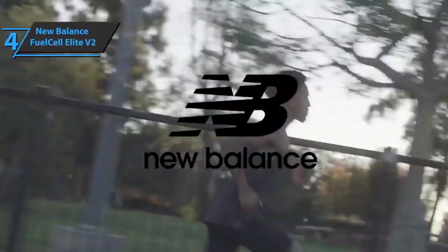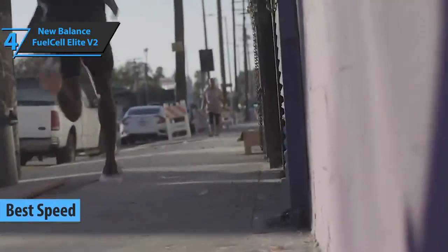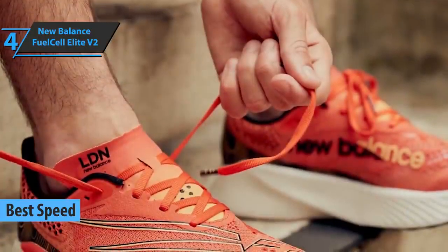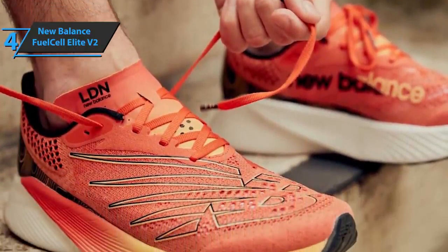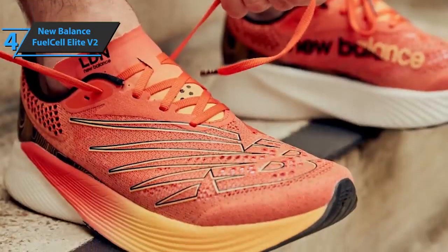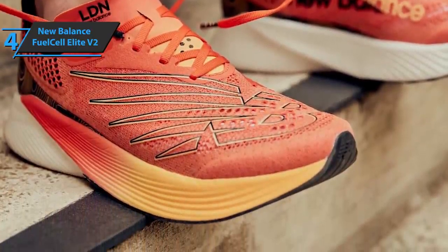The next product we'll talk about is the New Balance Fuel Cell RC Elite V2, in our opinion the best pair of speed running shoes on the market in 2022. The new midsole on this model, 5mm thicker than the previous one, gives 9% more cushioning and 4% energy recovery. Focused on performance, this makes the New Balance Fuel Cell RC Elite V2 one of the most advanced running models out there.